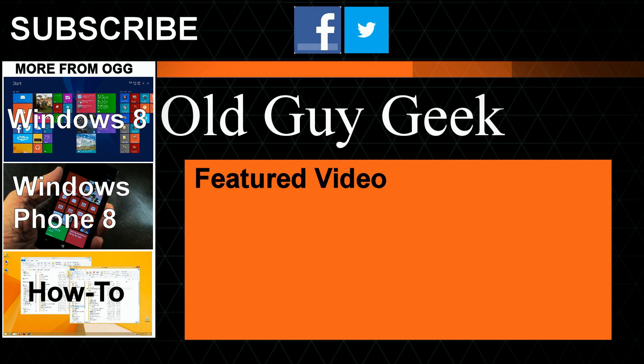Hey, for more great tips from Old Guy Geek, don't forget to subscribe. Share it with your friends on Facebook or Twitter. Take a look at our playlists: Windows 8 playlist, Windows Phone 8 playlist, and a general how-to. And of course, our latest feature video. Thanks for watching.